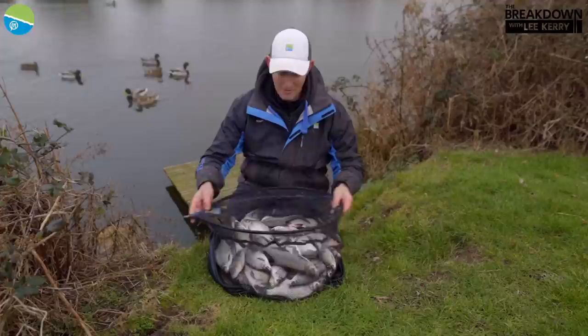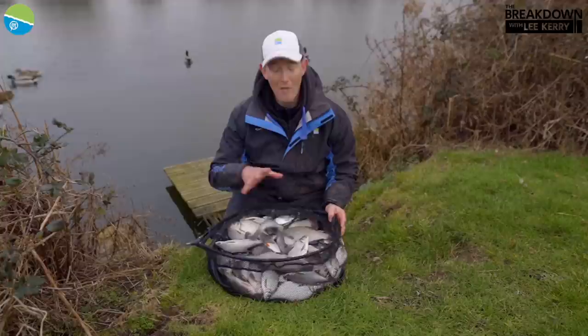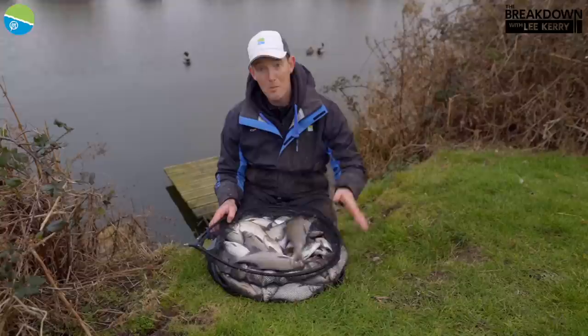Well, there you go — that surprised me, to be honest. Lots of smaller skimmers mixed in with the odd bigger one. That is literally just over two hours on that short line today — an astonishing catch and it just shows what that line is actually capable of. If I was fishing a float at that distance, I'd be absolutely delighted with this sort of catch in that time. Brilliant, brilliant fishing. I hope you've enjoyed it, I hope you take something from it — give it a go on your next outing.